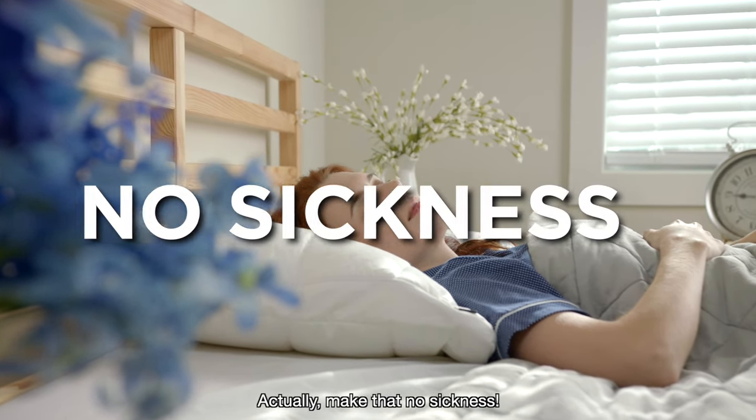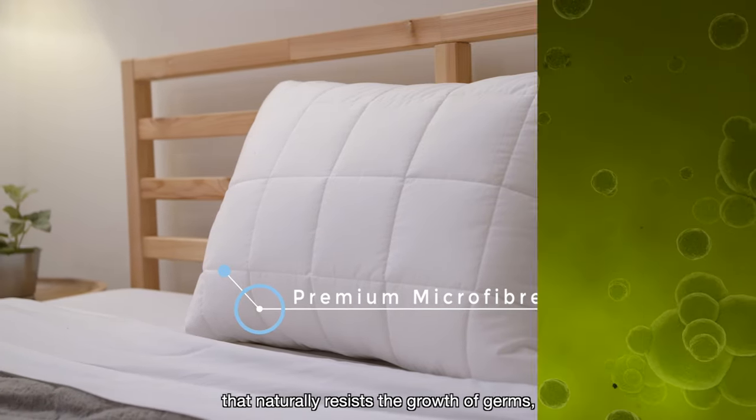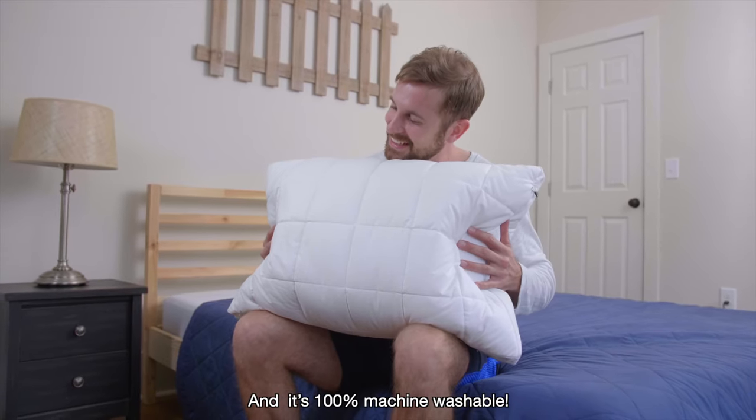Actually, make that no sickness — because nano-coils are made from premium microfiber that naturally resists the growth of germs, bacteria, and other allergens. And it's 100% machine washable.